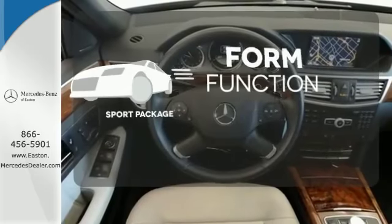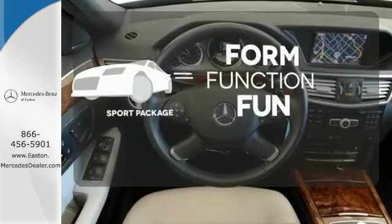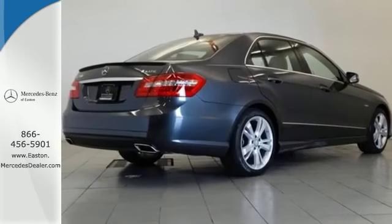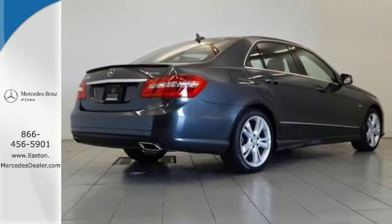Form, function and fun — everything is a bit better with the sport package. The E-Class isn't just a car; it's a statement of how far you've come and how fast you'll go.